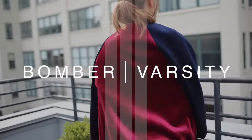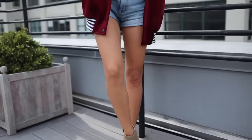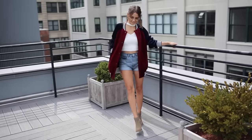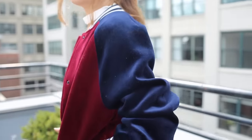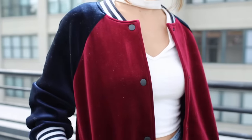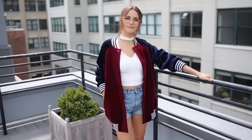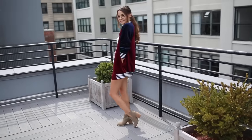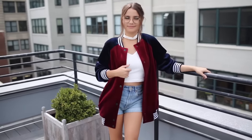Next up we have the bomber jacket — in this case a varsity jacket. I love bombers and think they're definitely worth investing in. I wanted to show you this oversized varsity-style jacket, which is very fun and super on-trend right now. Mine is from ASOS. I love the colors in it, and since it's velvet it's heavy duty. I can put hoodies underneath it and really bulk up for colder days.